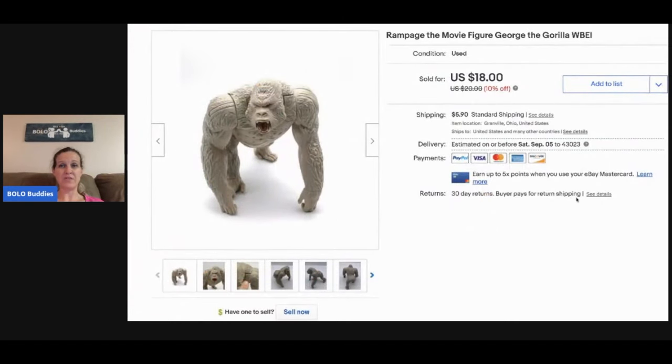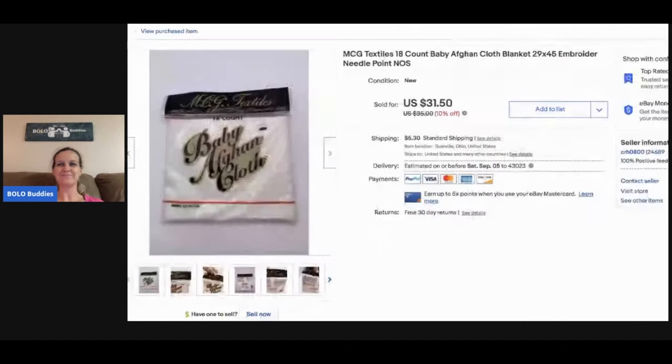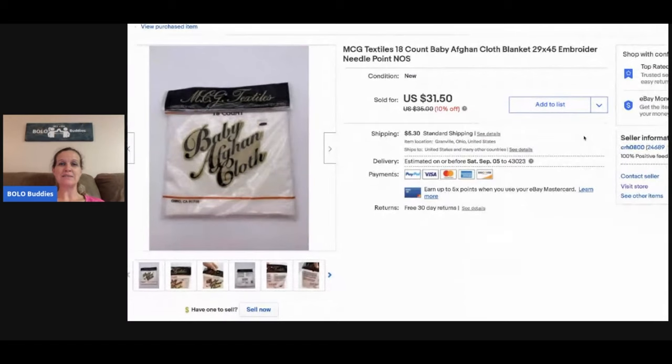This Rampage the movie figure — George the Gorilla — I sold for $18 and the buyer paid shipping. Someone actually gave this to me free at a garage sale as they were closing up. The next item is this baby afghan cloth blanket for needlepoint. I picked this up at a thrift store for about a buck and I sold it really fast for $25, and the buyer paid shipping.